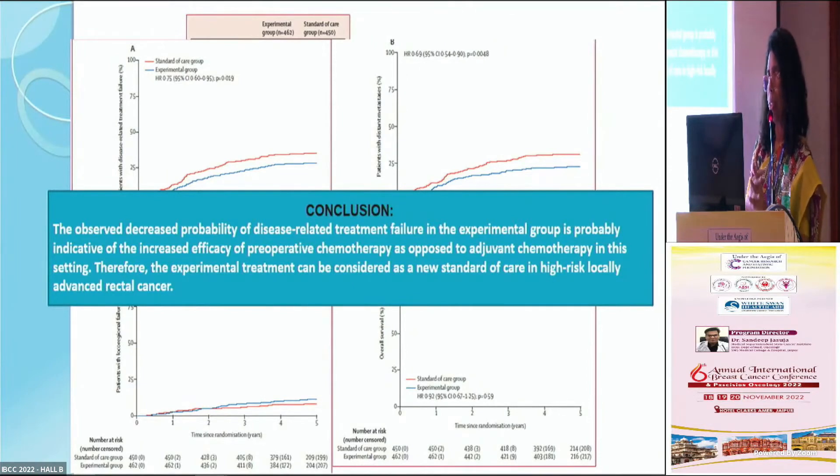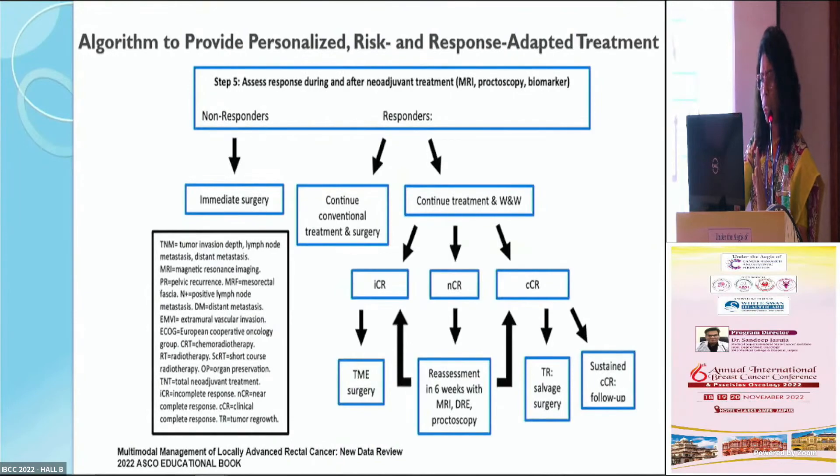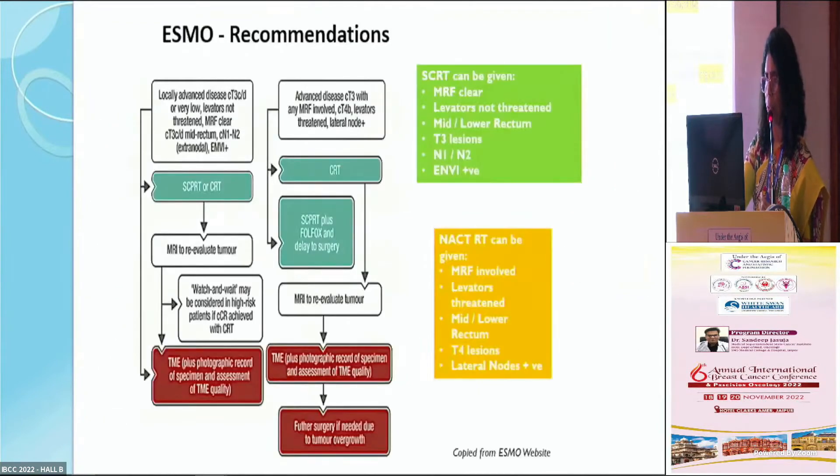We are now looking at treatment of rectal cancer in selected patients with short course radiation therapy followed by delayed surgery. Guidelines help personalize treatment — when to choose short course versus long course radiation and what should be the ideal time to surgery. The ASCO 2022 algorithm suggests: T1/T2 without threatened CRM — high rectal surgery with good quality TME; T2/T3A without threatened CRM in mid-rectum — short course RT with immediate or delayed TME; T3B or higher with node-positive lower tumors — long course CTRT followed by TME. Elderly patients generally receive short course radiation therapy.